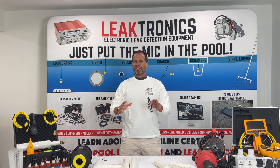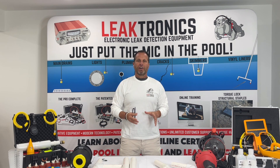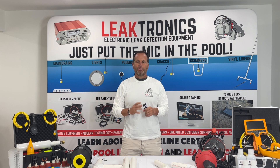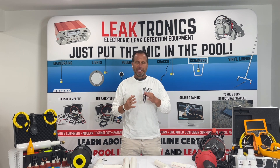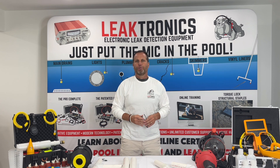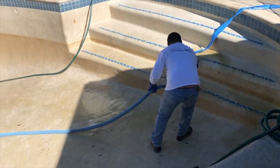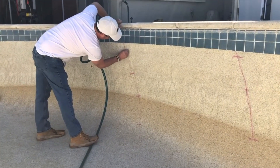We're shooting this video as an actual case study of a job. We performed a leak detection on this residential pool years ago. After we performed the leak detection, part of our structural repair, we found leaks in the structure. There were a bunch of structural cracks going on in this pool. Part of that process, when we do torque lock repairs, is to drain the pool and to mist and map the pool.